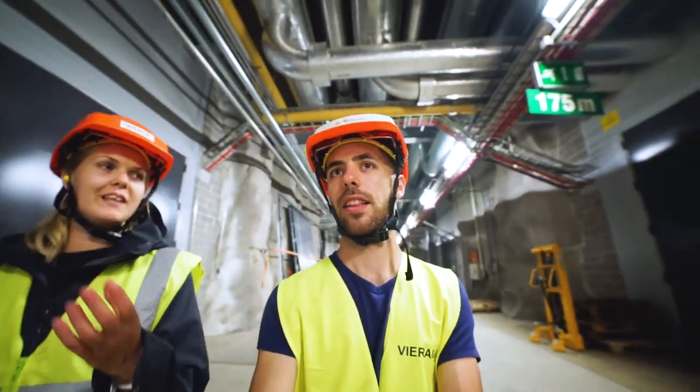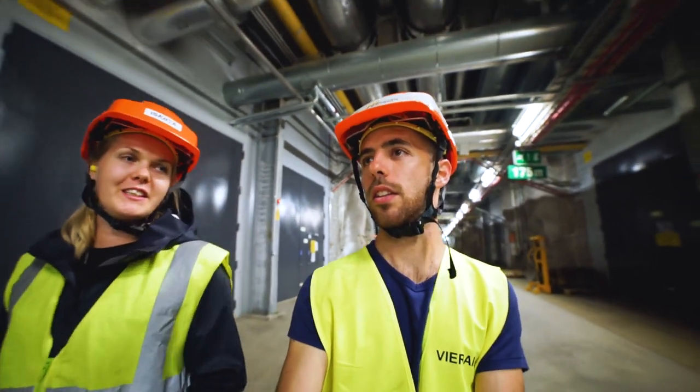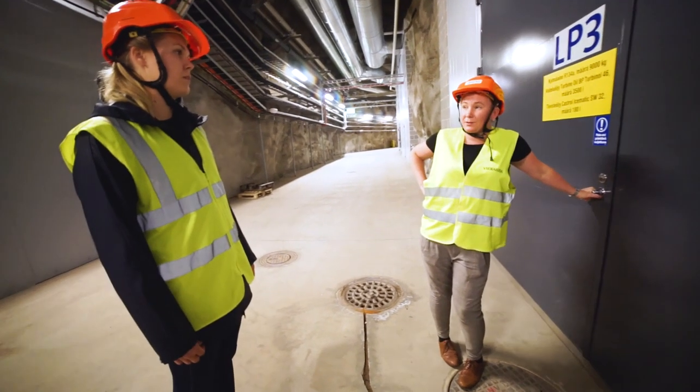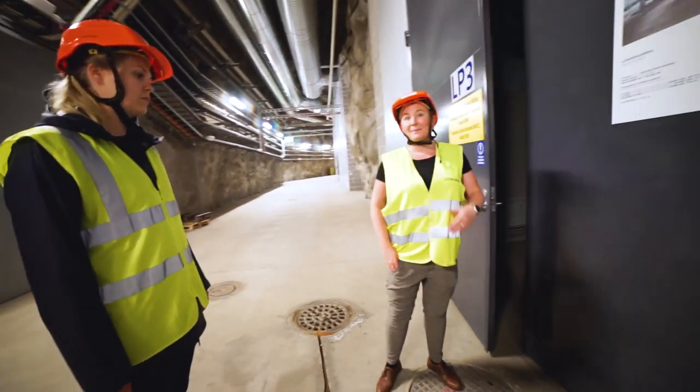The heat pump can replace some of the heat production, but of course we still need electricity. 80% of the production here would not be used otherwise.